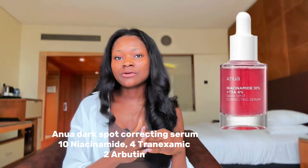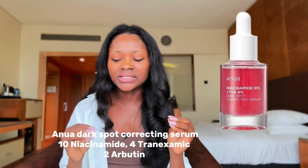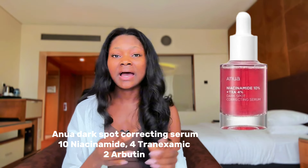The next product is something I recently added after seeing it all over TikTok — everybody seemed to be raving about it. That is the Anoa Dark Spot Correcting Serum, which contains three very powerful depigmenting ingredients: 10% niacinamide, 4% tranexamic acid, and 2% arbutin. I've been using this for almost four months, and it has worked really well for my dark spots, especially post-acne marks, though I didn't see as much improvement on general hyperpigmentation.